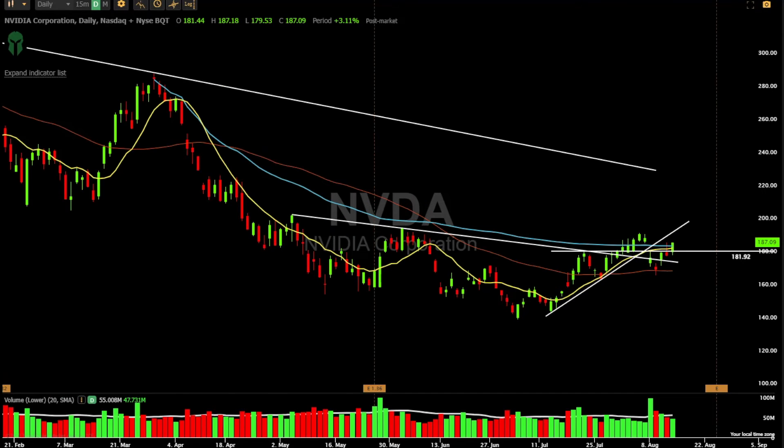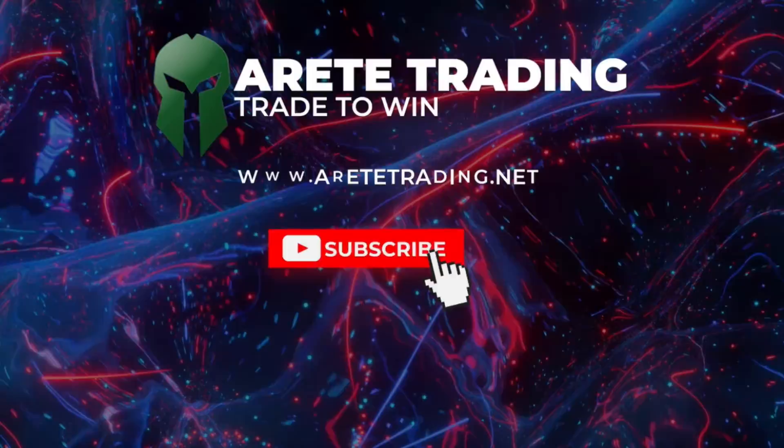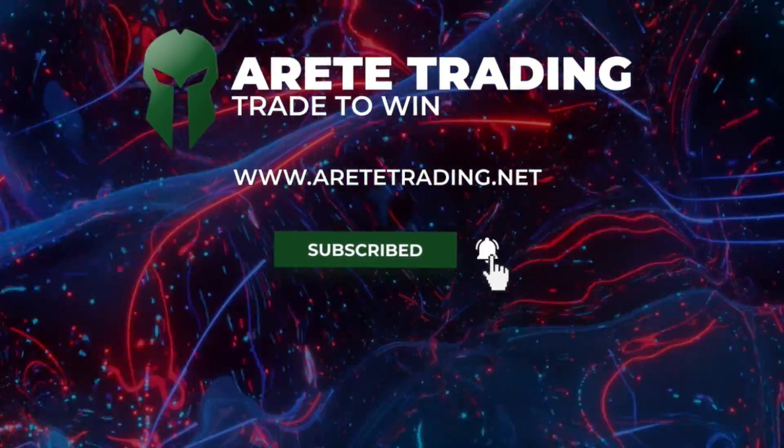AMD and Nvidia, not so much. That kind of tells you where the inflows of capital are going. Maybe that's something you should consider when you're thinking about buying into that industry.